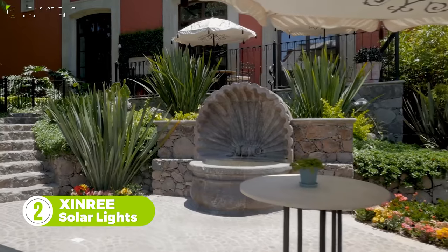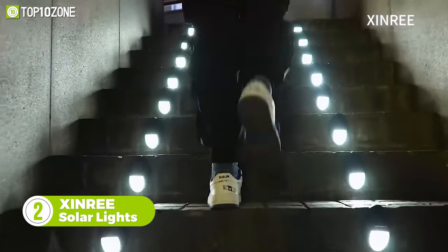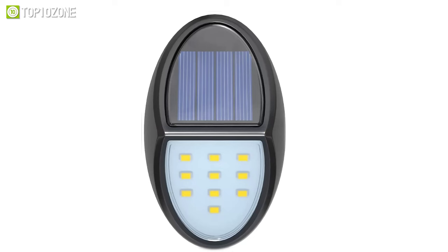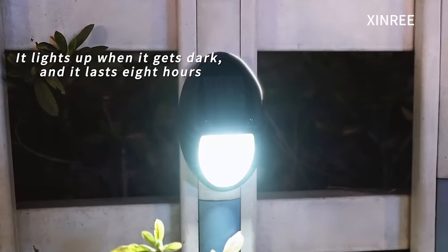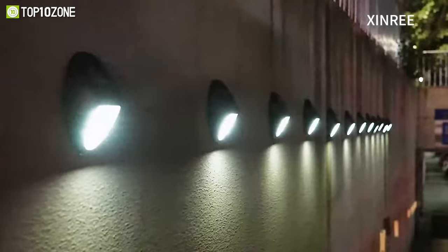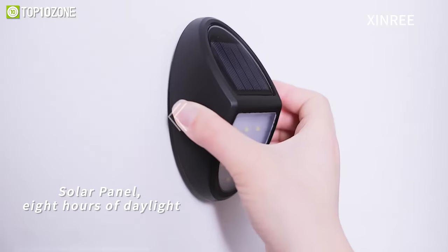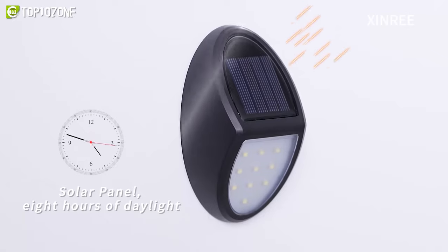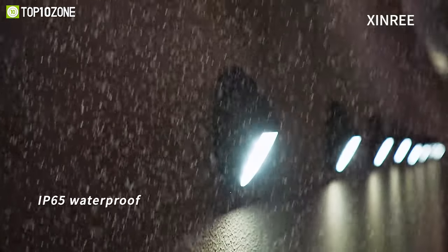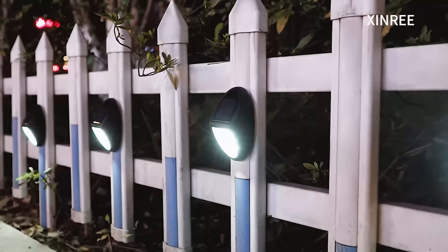For your fence, deck, or patio, here's the Zynri solar light, which will lighten up the area whenever anyone comes near. These lights are equipped with 10 LEDs and are programmed to automatically turn on at night when it gets dark. To get started, turn on the switch and mount it with screws or adhesive tape. They should be installed under the sun so that they can absorb enough energy. When it gets dark, the lights will stay on for up to 8 hours. They get pretty bright, cover a wide range, and have an IP65 waterproof rating. Install them on fences, walls, stairs, or wherever you like.